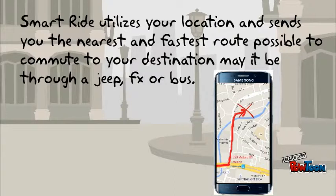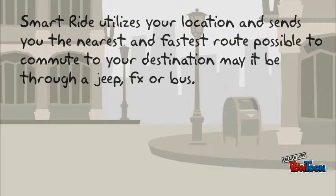SmartRide utilizes your location and sends you the nearest and fastest route possible to commute to your destination, may it be through a Jeep, FX, or bus.